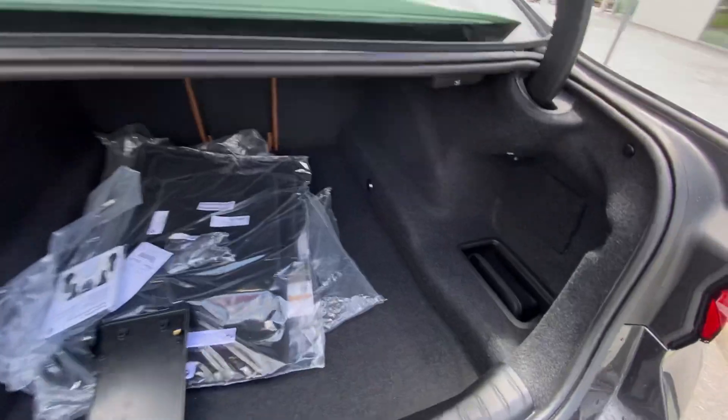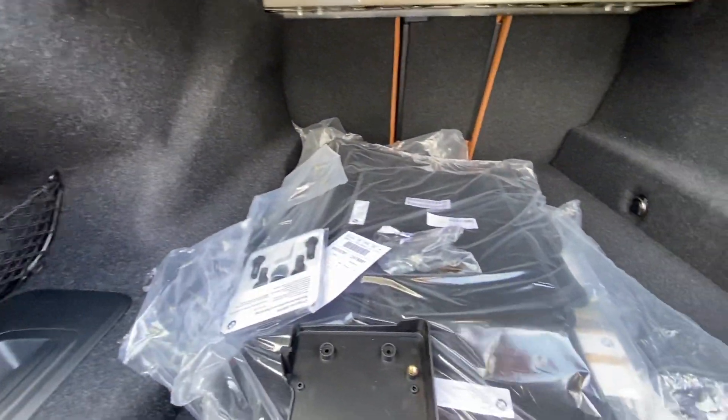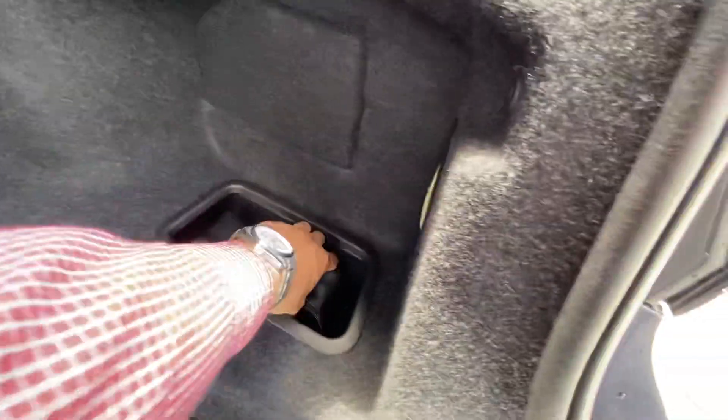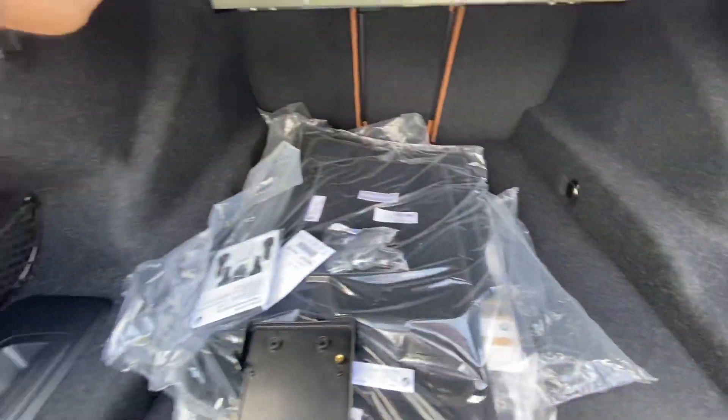Power tailgate here as well. Plenty of space. You've got some pass-throughs there. This is a cognac interior. You just have a little BMW first aid kit. Got your seat releases that go down here.